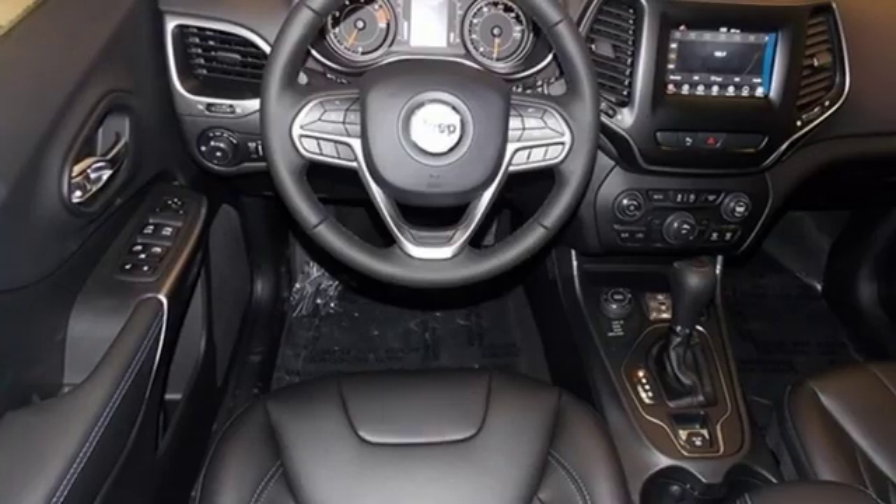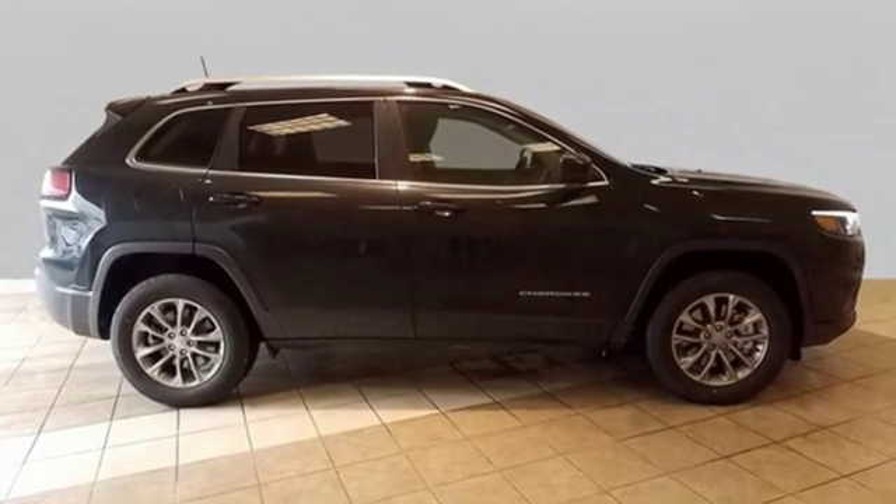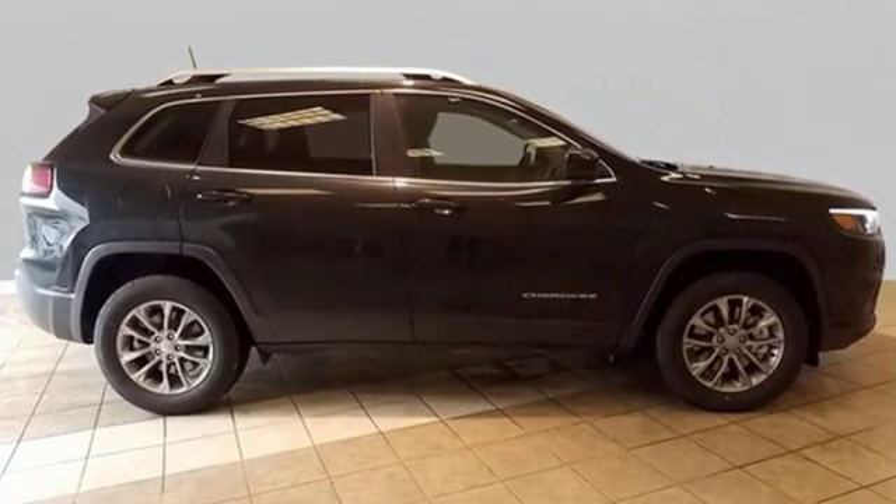The Truth About Cars writes: it has a sporty aura, smoothly finished and handsome. Journey anywhere in a Jeep — see it for yourself when you take it for a test drive.